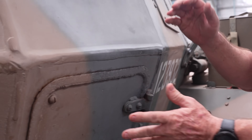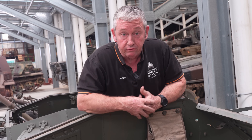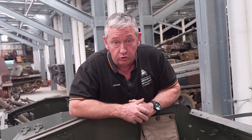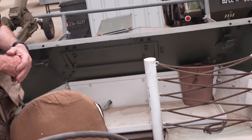Unlike the Dingo where we only had one hatch, on the Lynx we have an escape hatch for both the driver and the commander. Inside, the main difference is that with the different gearbox we just have the gear lever in front of the driver's foot. Without the fuel tank behind the driver, it gives us extra stowage space for the radio system.